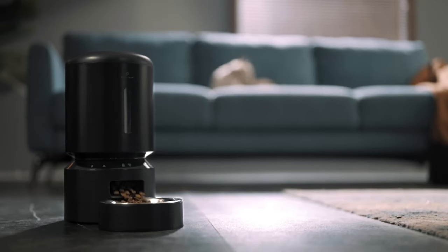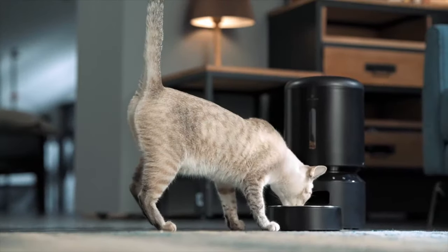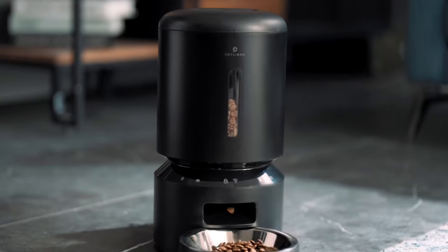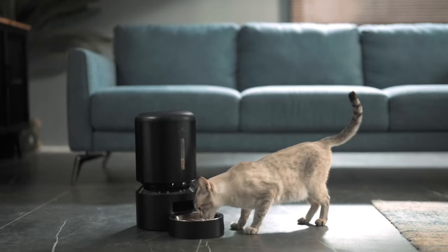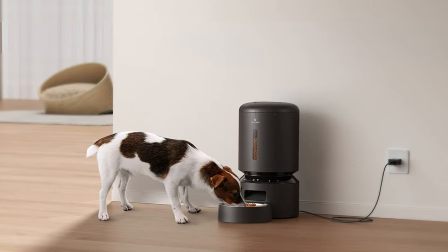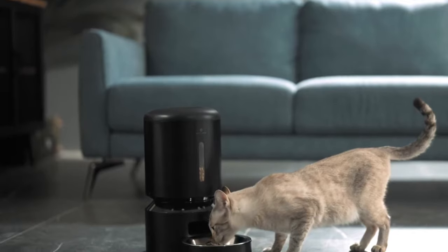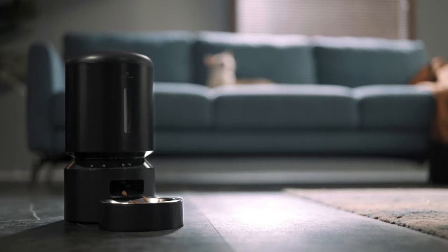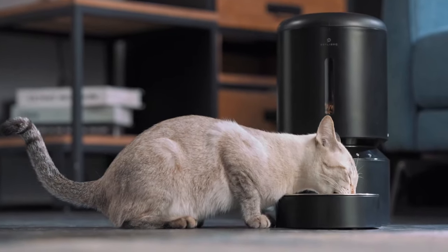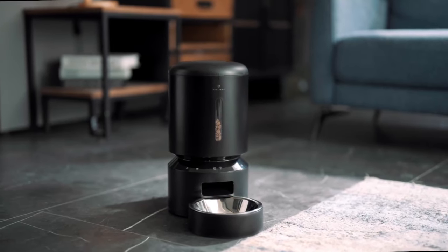This automatic pet feeder is BPA-free and easy to clean — the tank lid, tank, tank base, and food bowl are all removable for thorough cleaning, ensuring healthy and hygienic feeding. With its app control, four-stage seal system, smart notifications, meal call recording, dual power supply, and easy-to-clean design, this feeder is an excellent investment for pet owners who want to ensure their pets are always well-fed and happy.